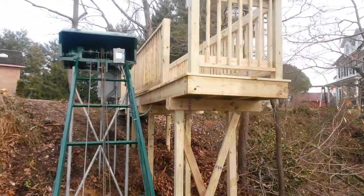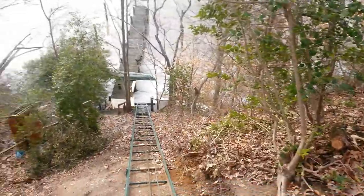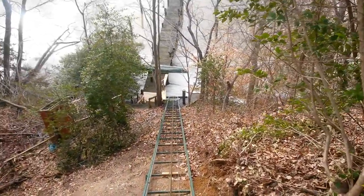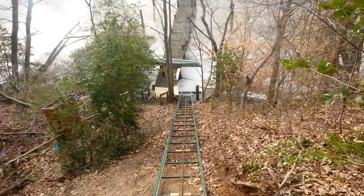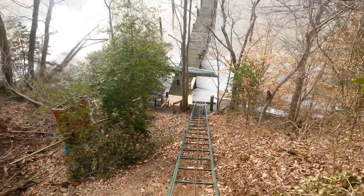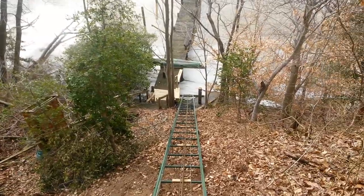The deck took about two and a half days to complete. The tram took a little longer than that. We had to jet a pole in at the bottom and had some extra stair work there. You can see the bad thing about it is when you put in new wood, it sticks out like a sore thumb.